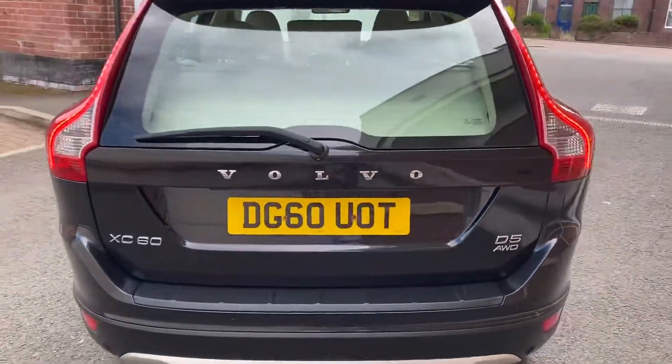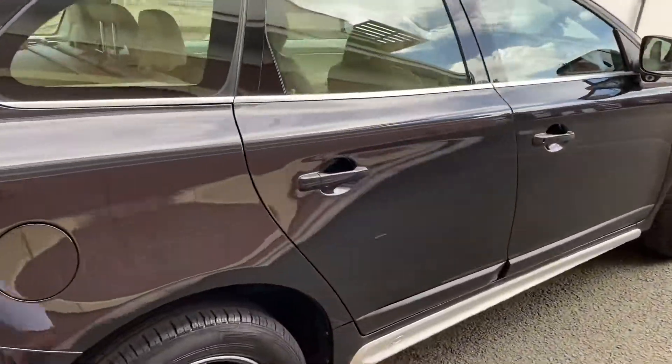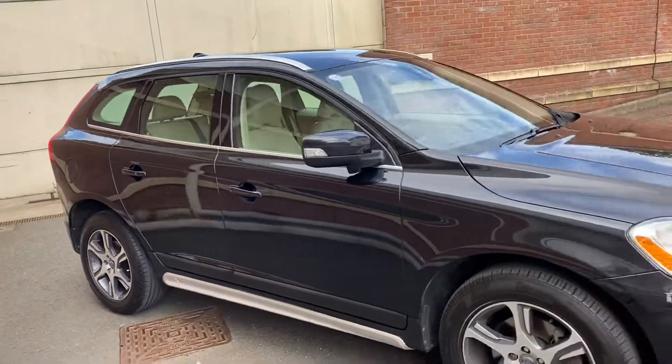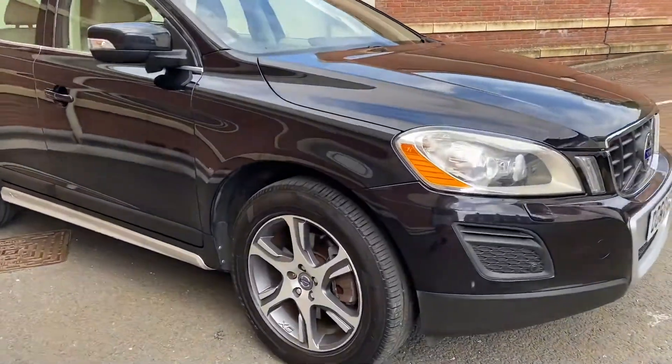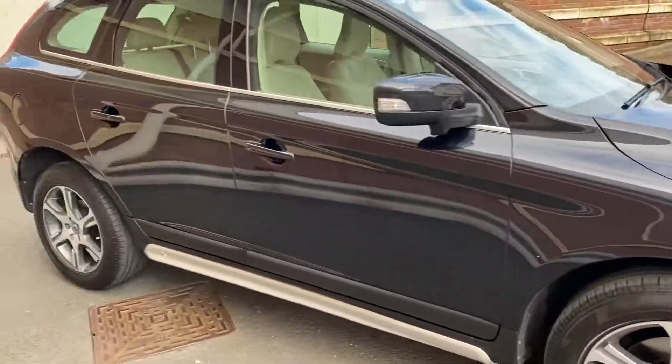It's only had one owner from new and it also has a full Volvo service history. The car's in lovely condition — I'll show you the inside in just a second and it's just as nice inside. The engine is really smooth, the gearbox is really smooth, and as I said, premium tyres all round. It's just a really good example.